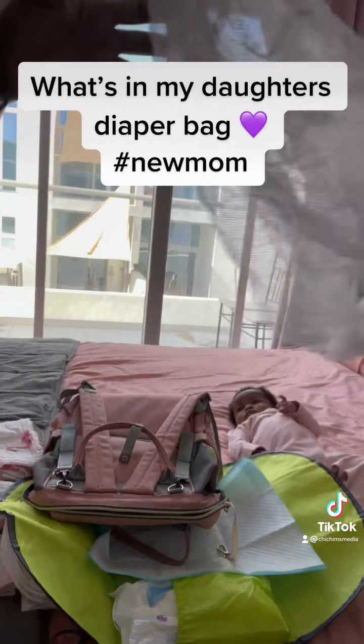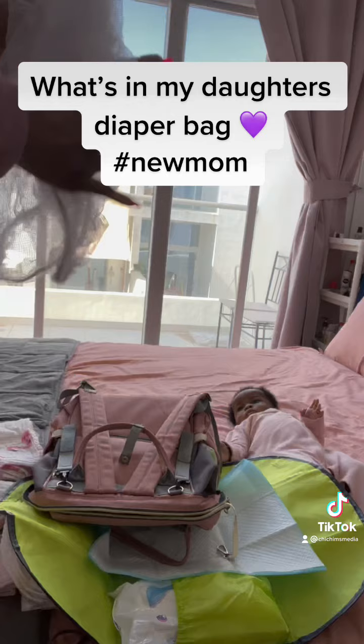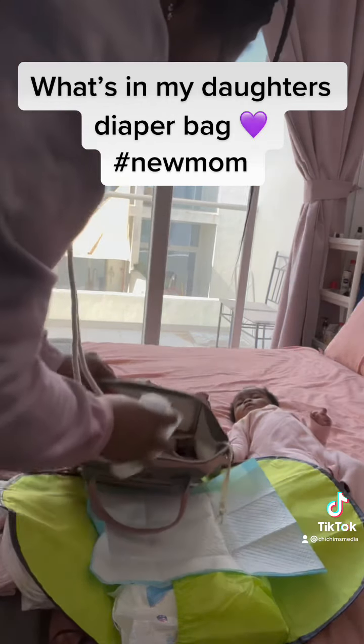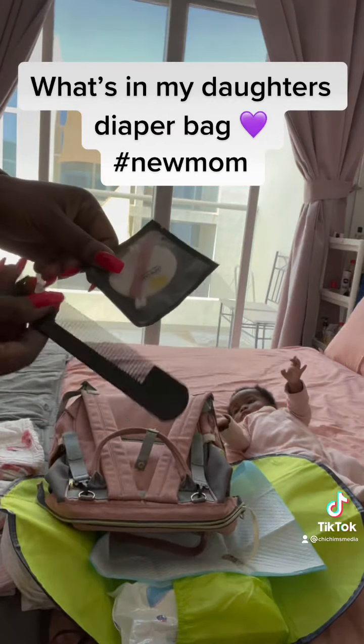This right here is a mosquito net. We don't really have mosquitoes in Dubai, but definitely for any bugs, creepy crawlies, or flying insects — just to wrap over her stroller or her car seat if we're out in the park having a picnic.